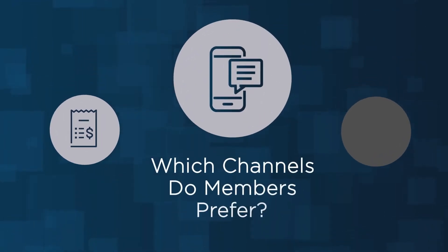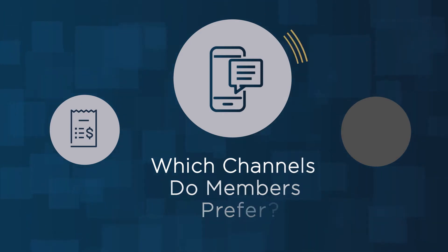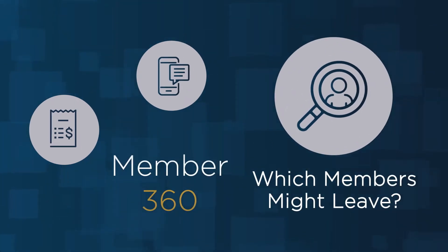Which channels do members prefer to use when contacting your credit union? How can we provide high quality service at each touch point? Which members are most likely to leave for a competitor, and which members are likely to socialize a poor member experience?